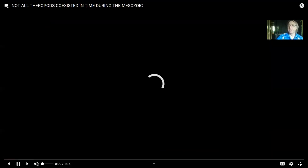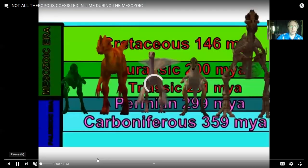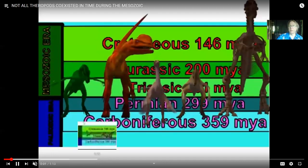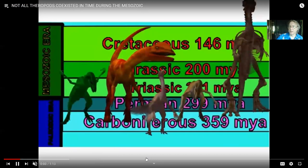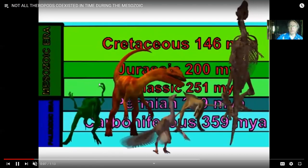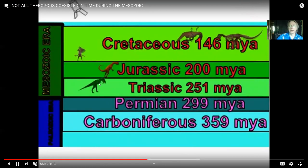If I had some representations of theropods, you could say: this is a Triassic theropod, this is a Jurassic theropod, etc. Here we have a whole bunch of theropods — they never met each other, just because they all lived in the age of dinosaurs doesn't mean they all lived at the same time. Some would have been specific to the Triassic, to the Jurassic, to the Cretaceous.